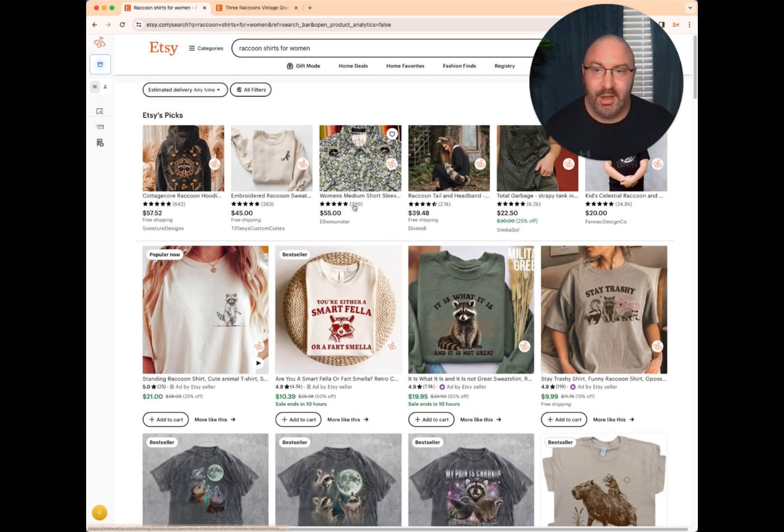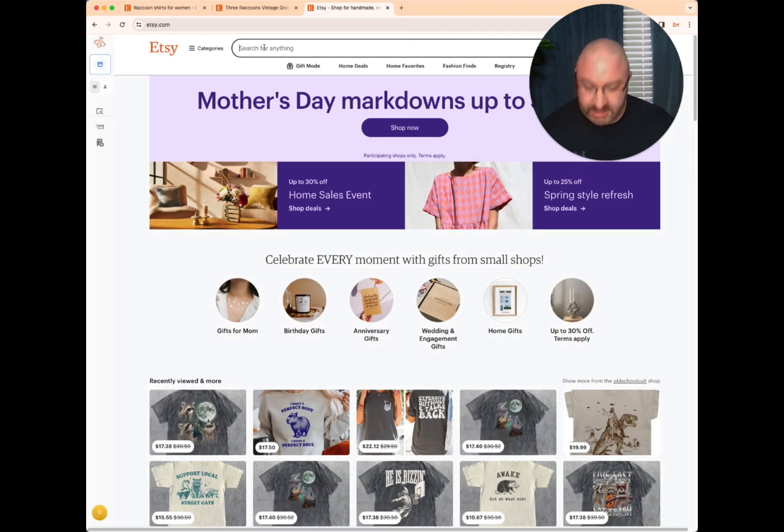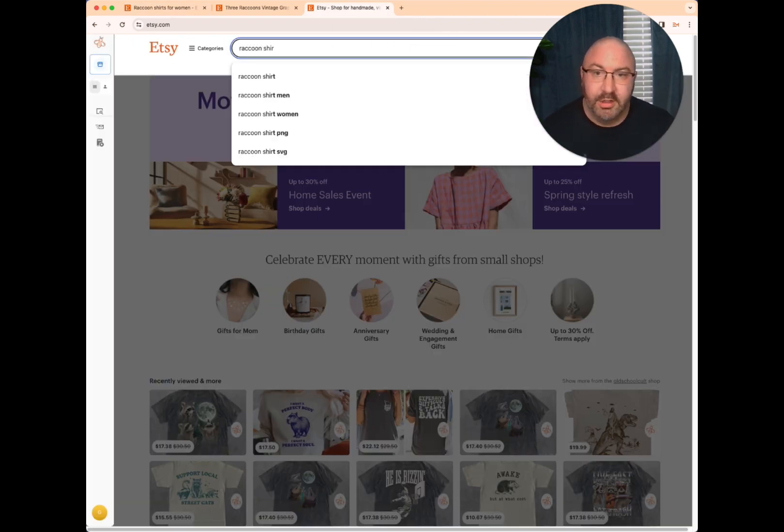One cool thing is I use Everbe a lot for looking at keywords. I searched 'raccoon shirt' and Everbe pulls up how many people are searching that each and every single month. Already I know there are 828 monthly searches just for 'raccoon shirt.' 'Raccoon shirt women' is only 35. As you can see it's on the rise — 828 people searching it this month alone.